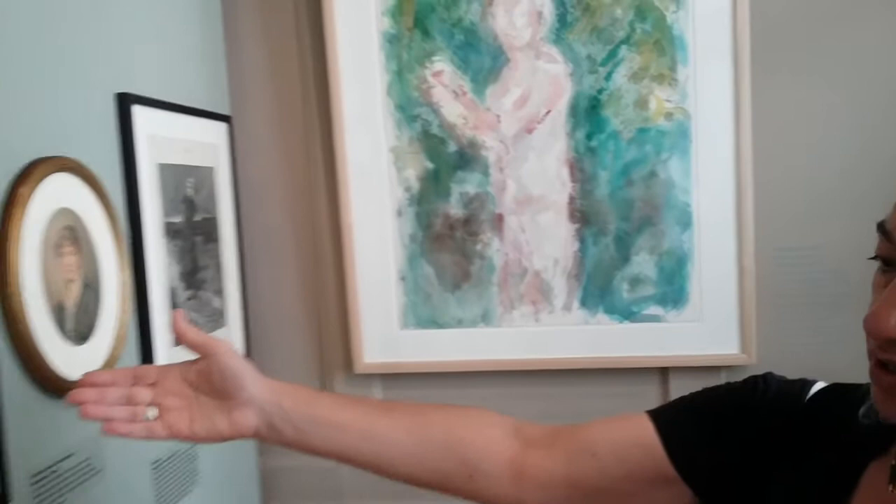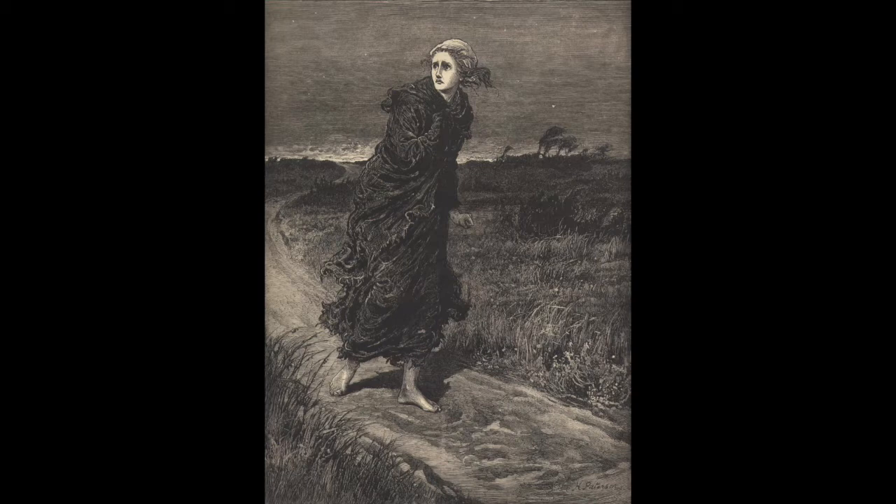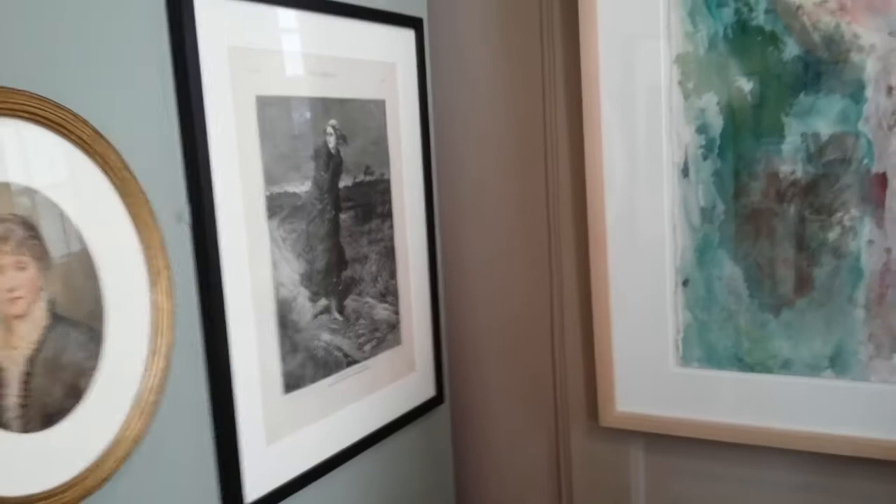Helen Allingham was one of the first women to study full time as an artist and became a professional illustrator in her early 20s. Here we have some of her illustrations. This is her book, Flat Iron for a Farthing. This was an illustration for a work by Victor Hugo, serialised in a magazine, and it's the illustration that was admired by Vincent van Gogh. It appeared in the Graphic magazine, and van Gogh was actually teaching himself to draw by collecting copies of the Graphic.